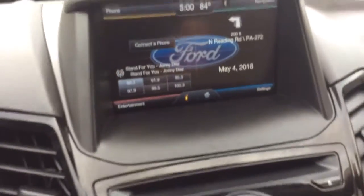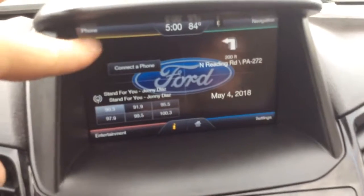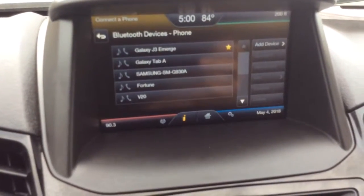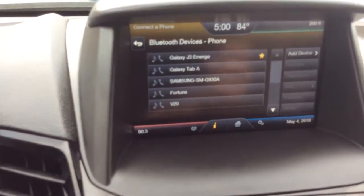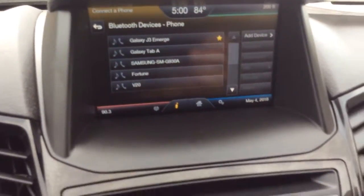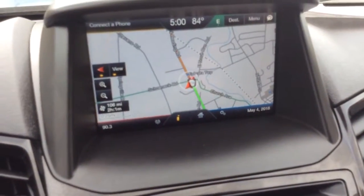You have your touchscreen radio, and this gets into some of the features of the Titanium trim. On the top left-hand corner of the screen is where you sync up your phone to make and receive phone calls. Once you sync your phone up, you can also play music from it. Another big option this car has is built-in navigation with GPS.